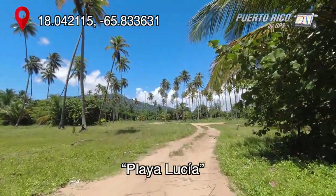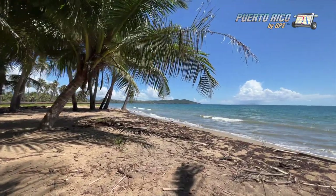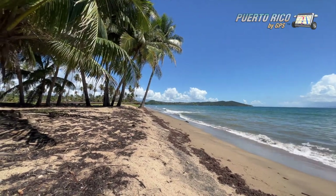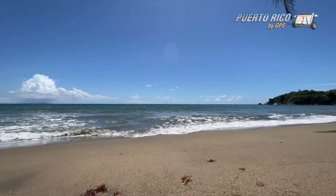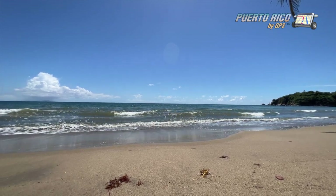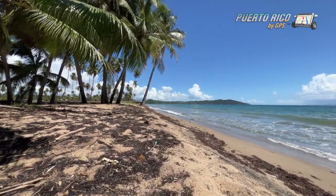We headed for Playa Lucía, a beach area that was supposed to be quite lovely. It turned out to be one of those beaches that I call eye candy. The beach itself is lovely, if only because God made it that way. But whatever was there in the past in the way of beach facilities is all gone. There wasn't a single soul in the water, so let's just say that it warrants further investigation. You can also see the effects of erosion due to changing sea levels and the great amount of sargasso weed that the island has received this year.